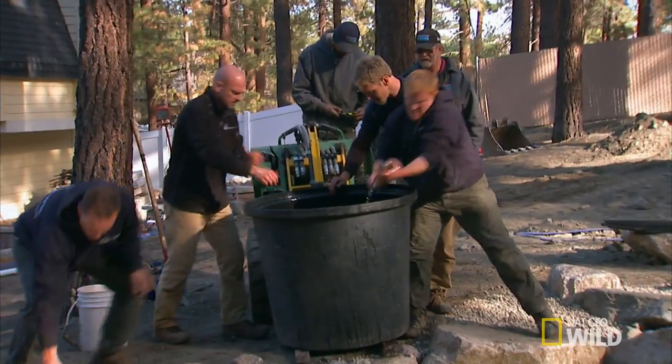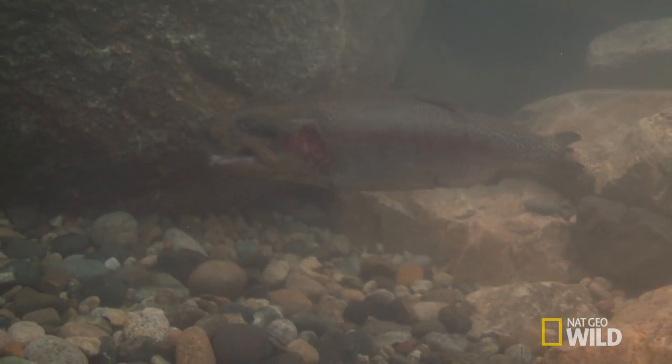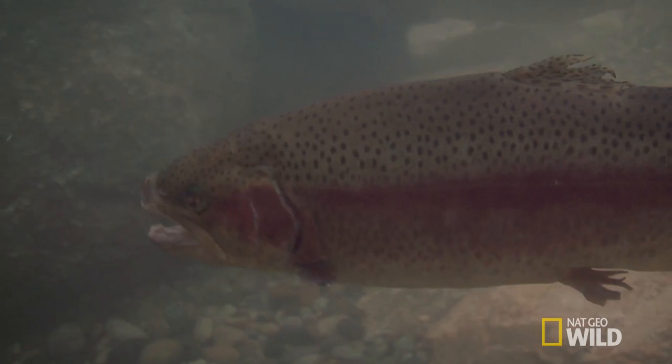We want to do everything that we can to save these fish. We start reviving them and sure enough, they start coming around. It was just so neat to see them all swimming around again — we got it. We saved these guys.